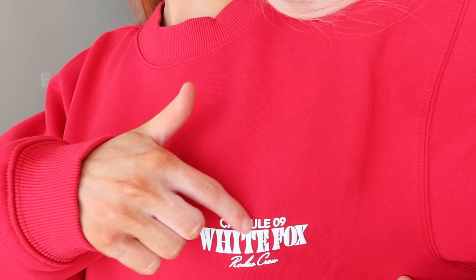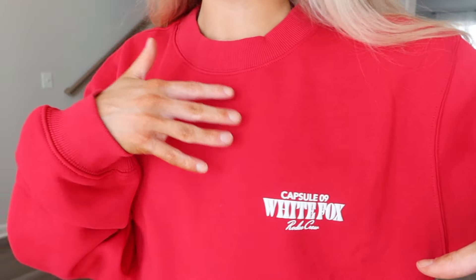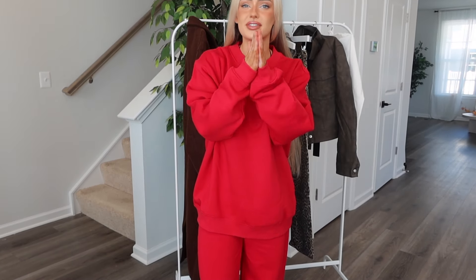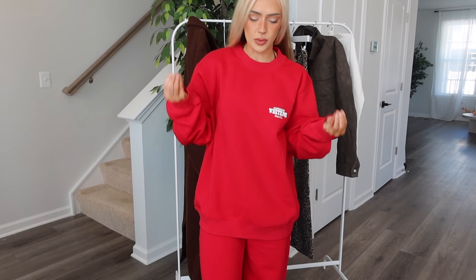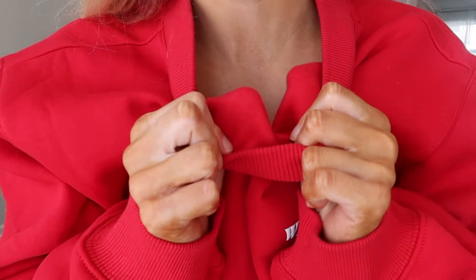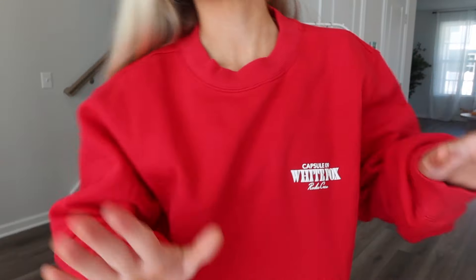Red was the color of the summer and I feel like it's just going to continue to be the color through fall and winter. It says 'White Fox Capsule Rodeo' on the front and has the logo on the back too. I wish they had a full zip in red — I'm begging for that — but I do love their crews and hoodies. The quality is great: soft fleece inside, though it does slightly transfer before washing, which stops after the first wash.